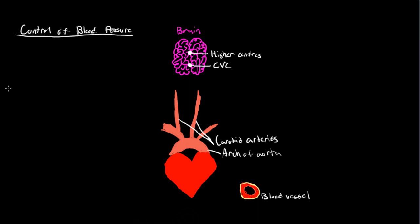In this video, we are going to be looking at how our body controls blood pressure. The two main systems we're going to be outlining today are short-term blood pressure regulation and long-term blood pressure regulation.